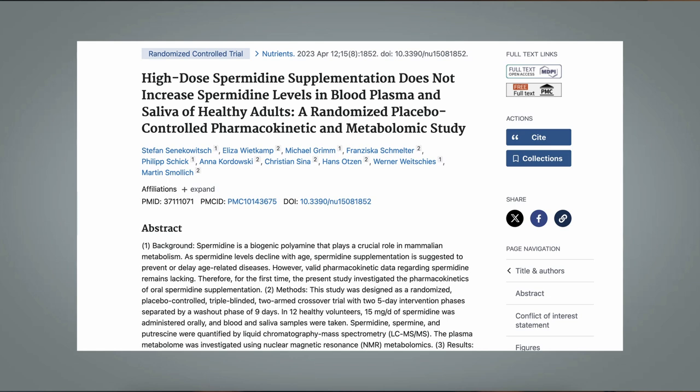Spermidine has been trending for a while now in the anti-aging and longevity field. It is supposed to have major benefits impacting longevity, but spermidine supplements are quite expensive. And let's be honest, the last thing we need is another supplement, especially a pricey one. But there are also new reports coming out that spermidine supplements are actually not very effective because apparently the spermidine doesn't actually cross the blood barrier. Specifically, there is a new study titled 'High Dose Spermidine Supplementation Does Not Increase Spermidine Levels in Blood Plasma and Saliva of Healthy Adults,' which demonstrates that ingesting spermidine supplements doesn't increase spermidine levels in the blood. But there is a better and much cheaper way to benefit from what spermidine has to offer, and this source is wheat germ.